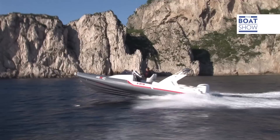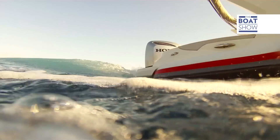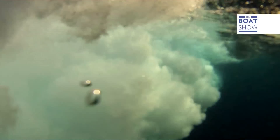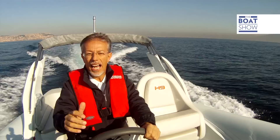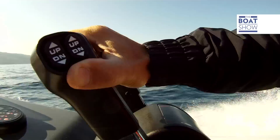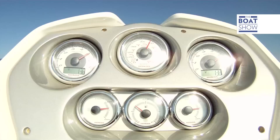We have 500 horsepower at our disposal on this Honda H9 Maxi Dinghy 4 Excellent Series. What a powerful acceleration — in just a few moments I've reached 40 knots without even touching the trim tabs.